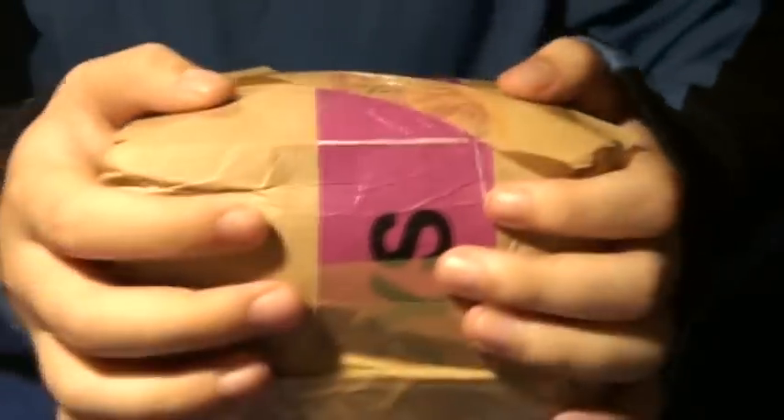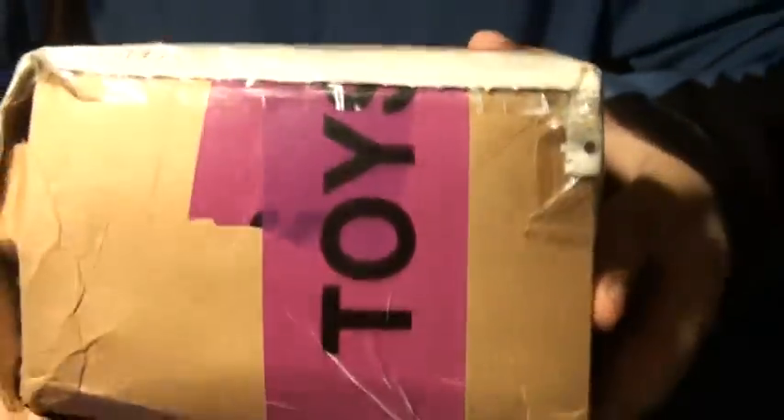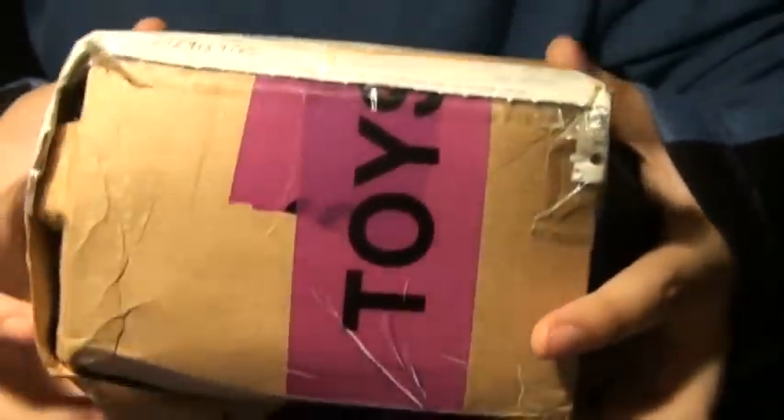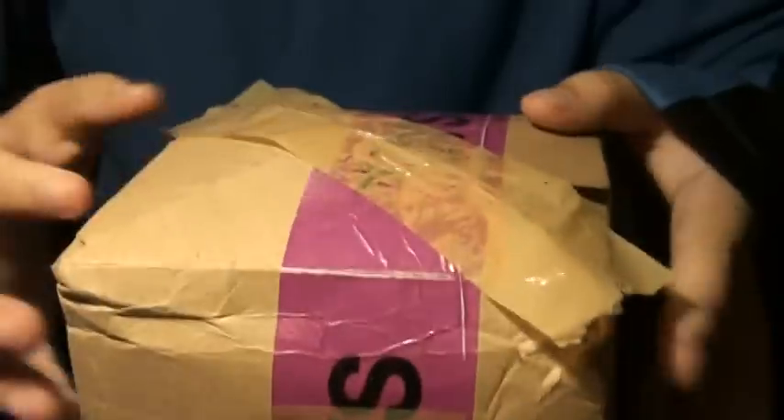Hey everyone, today I'm gonna do another unboxing video from the same place we bought in the playing cards Facebook group in Malaysia. Okay, so now let's get down to it.